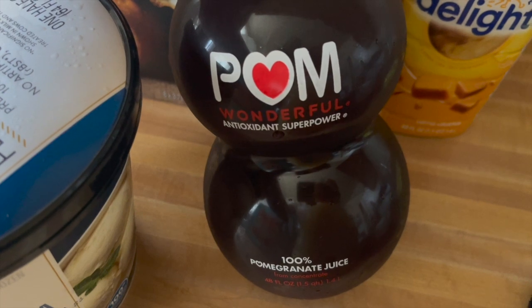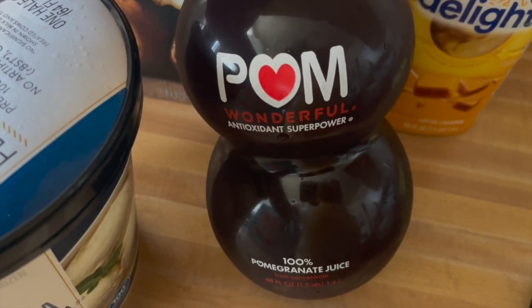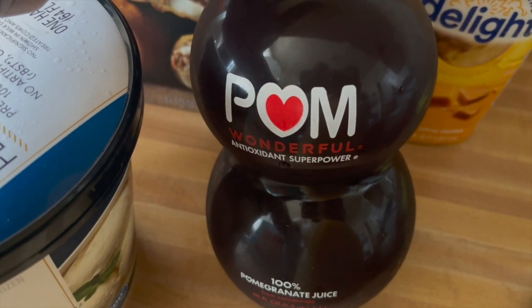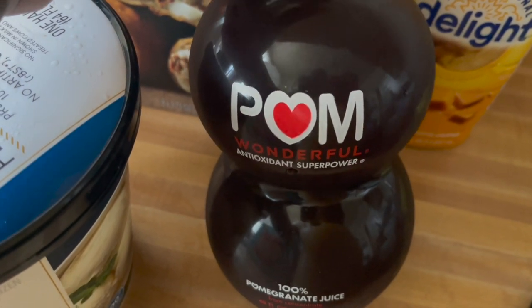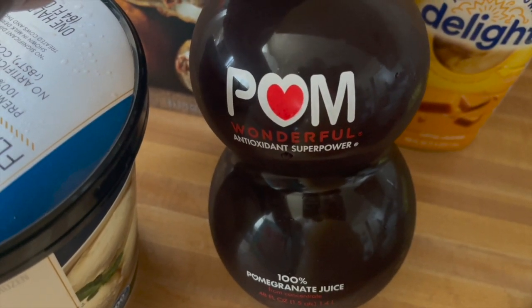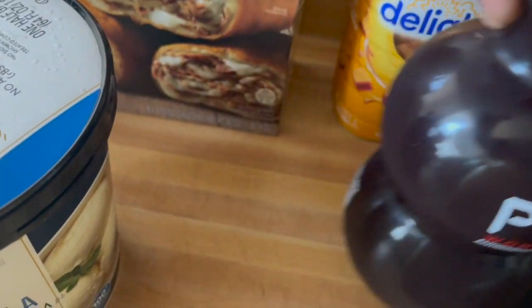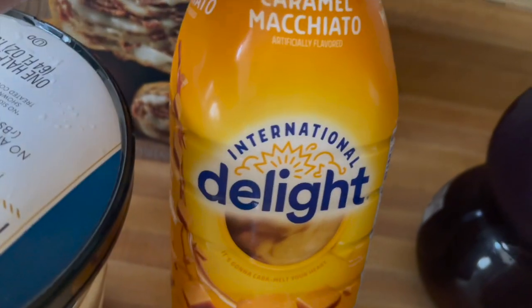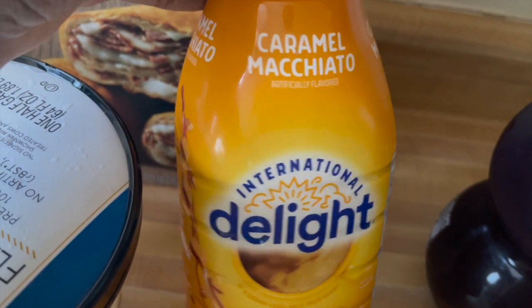I think the pomegranate juice is new because I don't remember ever seeing it there, but I saw it on the app so I told them to grab one for me at $8.99. We also switched up our coffee creamer this time around — got the International Delight caramel macchiato.